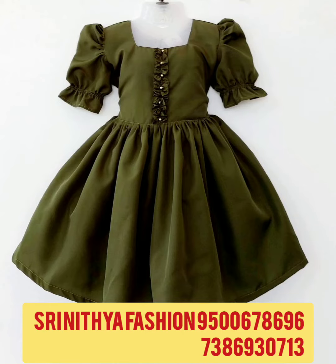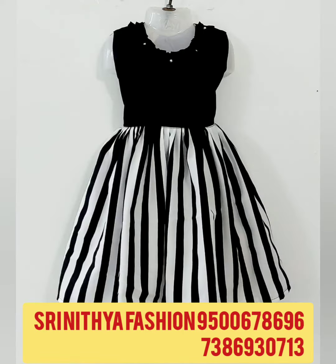Hi friends! Welcome to Srinathiya Fashion Channel. Today we are going to talk about Ruffled Frogs for both kids and mom. They are available in our new collection.